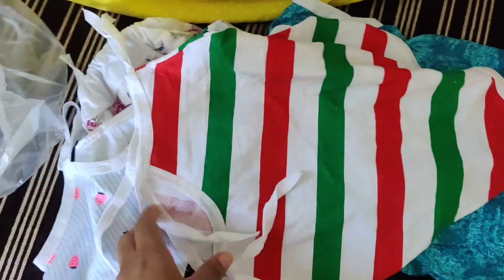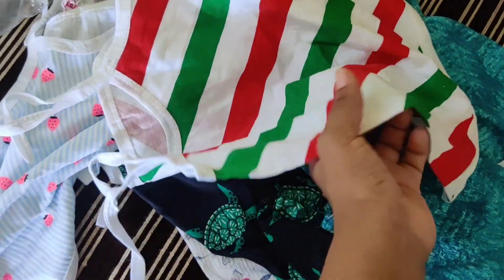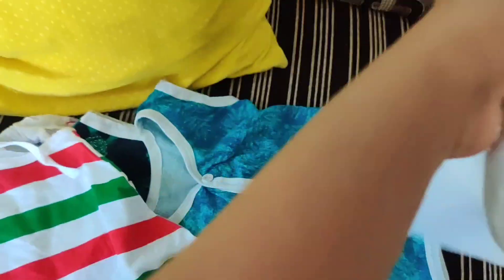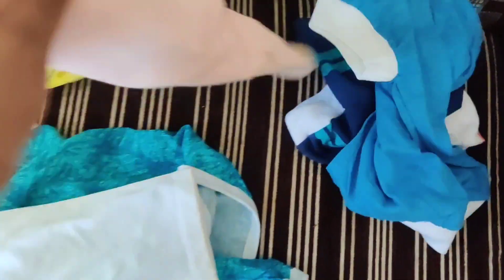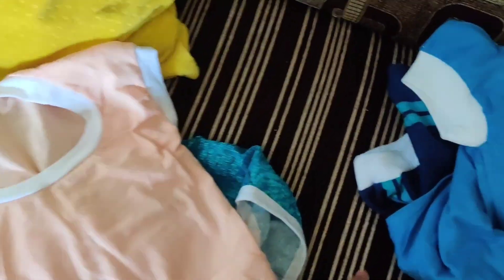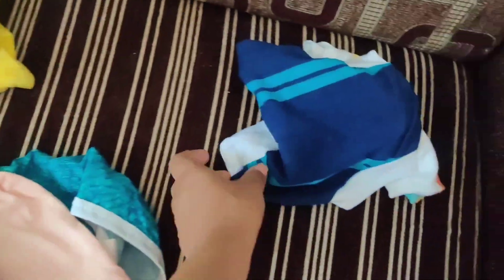I am going to soak it in soap water for 1 to 2 hours, so next time I am going to use a change. I have a white pearl color. This is pure cotton. I am going to use it for newborn babies.